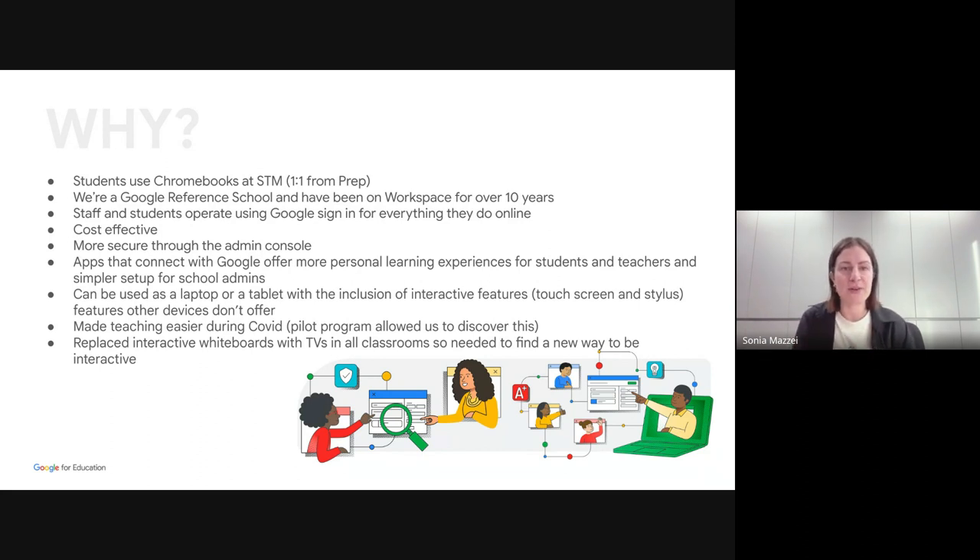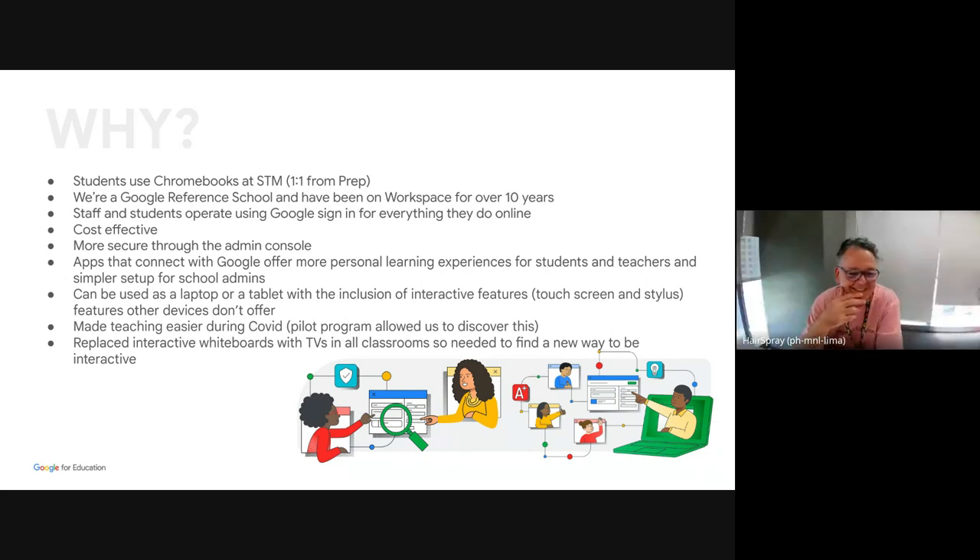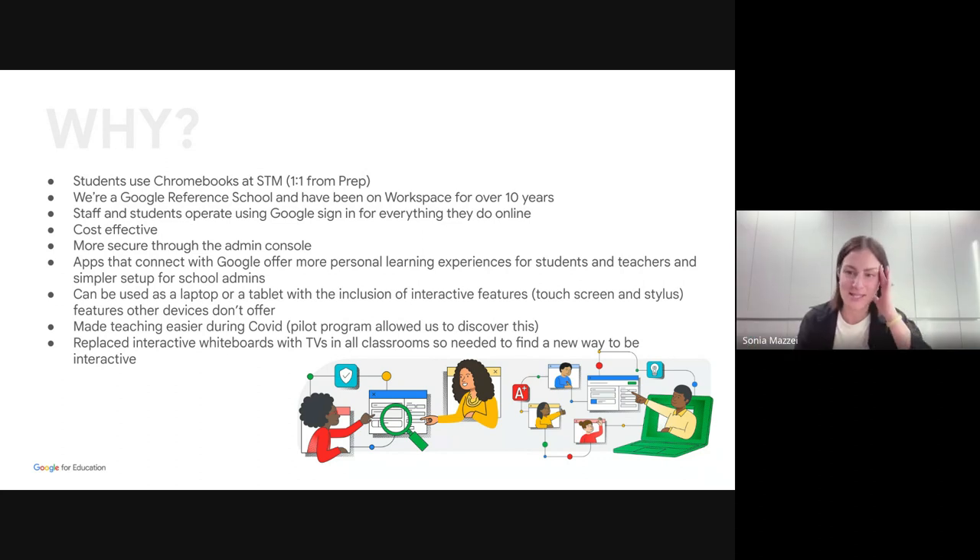That helped us get the whole school on board. And then with the touch screen and stylus interactivity, we were able to get rid of interactive whiteboards — those amazing pieces of technology we used to have in the classroom. No more calibrating pens, because I used to spend my days trying to get those things working. But with the Chromebooks and teacher devices, we brought back the interactivity. We used things like Jamboard for teachers and students to be able to collaborate and write together.